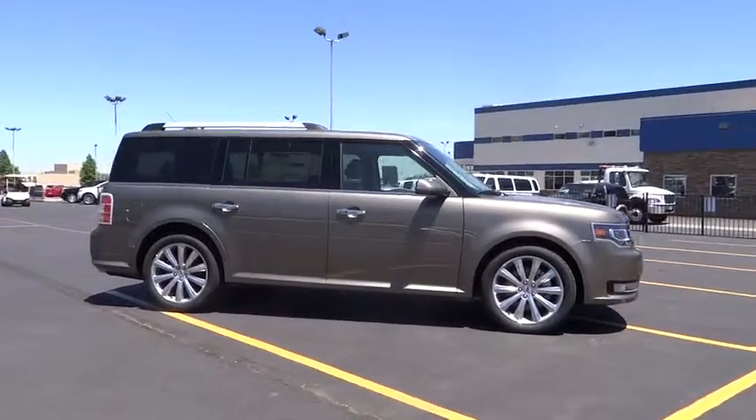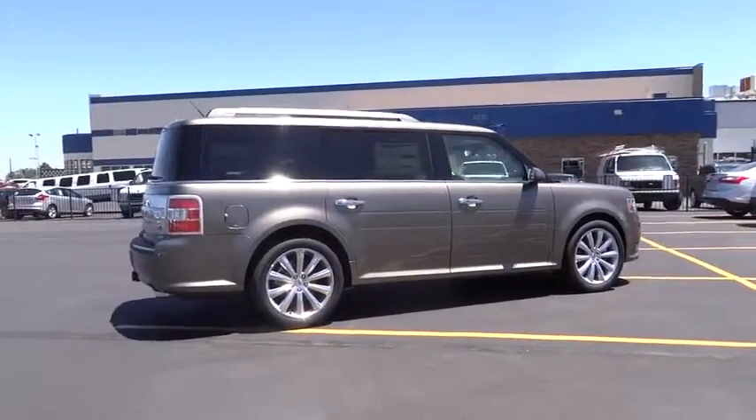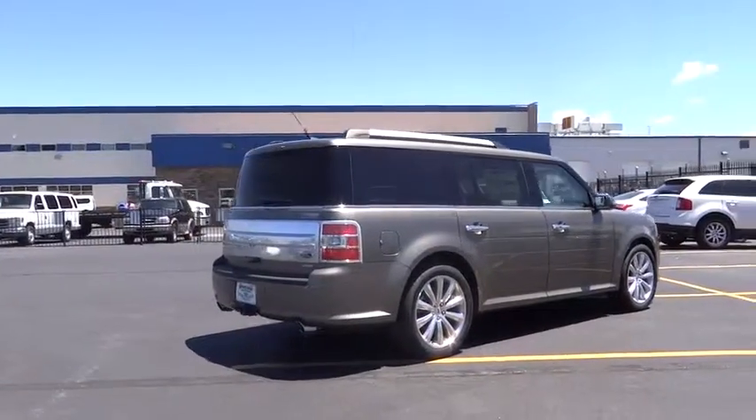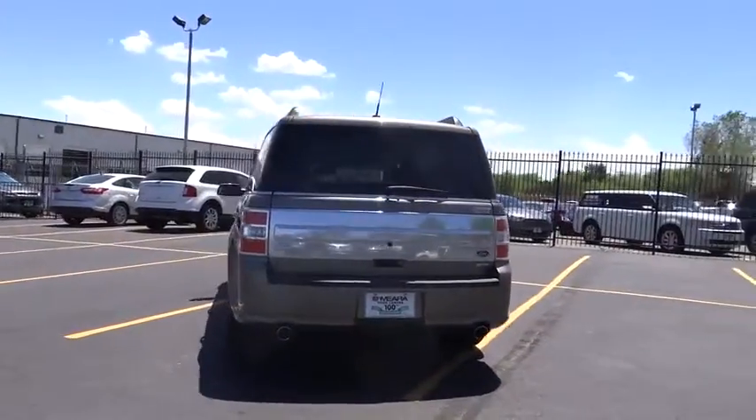Here are some of this vehicle's great options: power sunroof, navigation system, heated seats, traction control, dual front airbags, air conditioning, keyless entry, floor mats, cruise control.